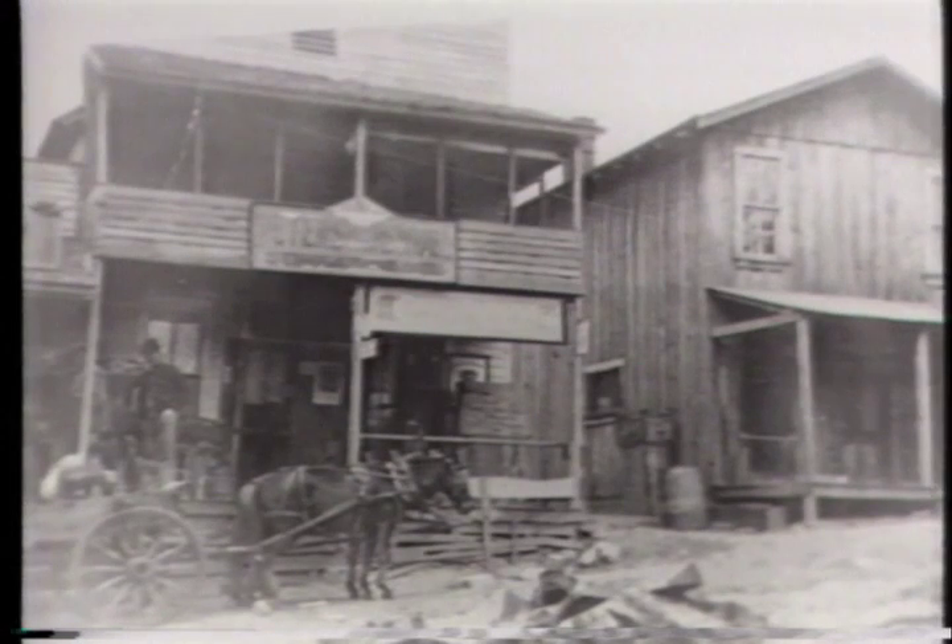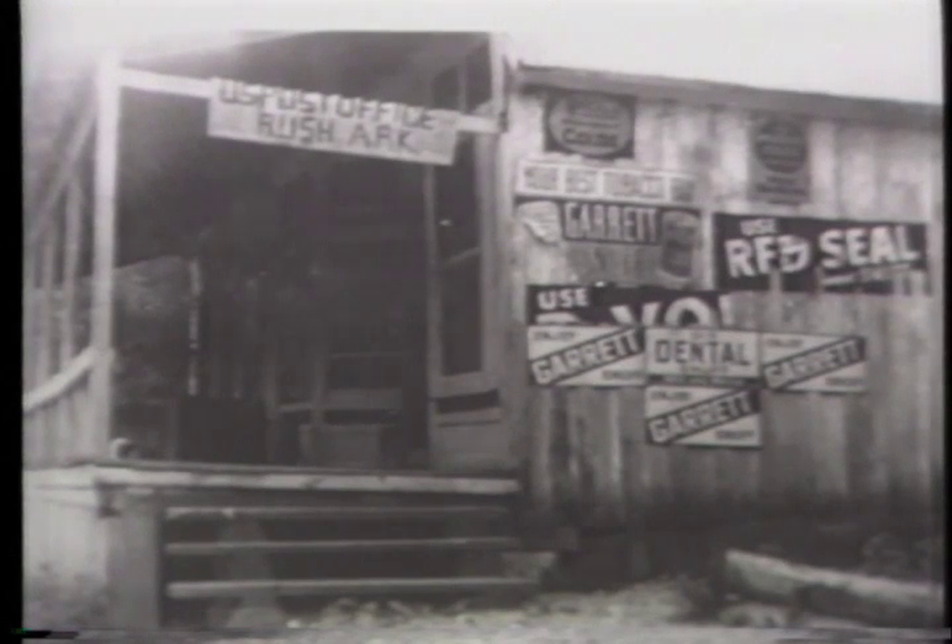Rush was a zinc mining boomtown. From the 1890s through the Roaring Twenties, as many as 5,000 at a time dug ore from mines with names like the Morning Star, the Monte Cristo, the Red Cloud. After smelting, the Rush zinc was shipped all over America and Europe. But other zinc mines in Missouri and elsewhere opened, and by the 1930s, the Rush in Rush was over.